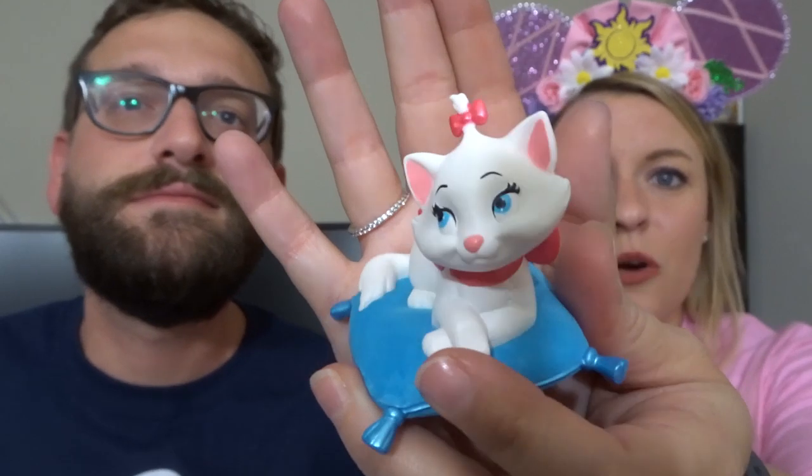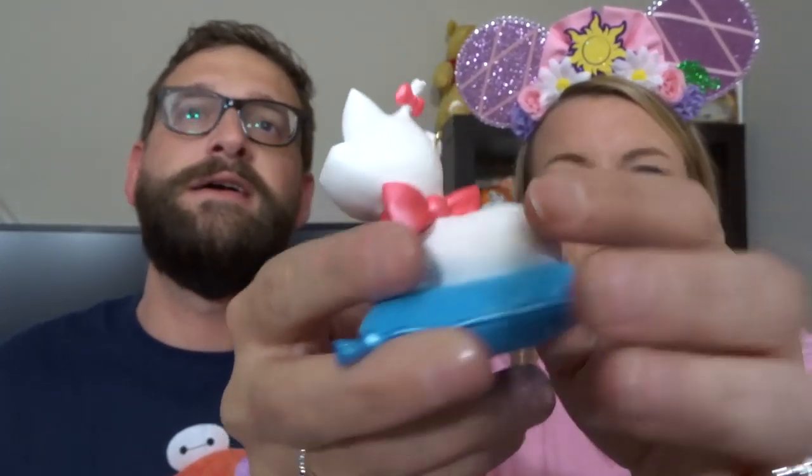I also went to Hallmark and picked up some new Disney ornaments. There's no better ornament for me than 'Everybody Wants to Be a Cat' Marie — she's laying on a pillow, the pillow is a velvety material, she looks so dreamy with her little bow on top. This is my first Marie ornament and I'm pretty excited about that.